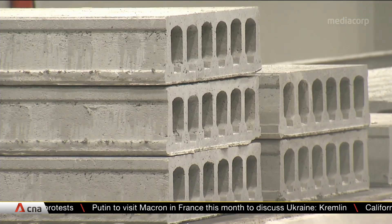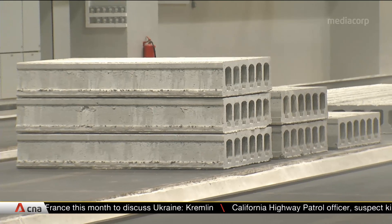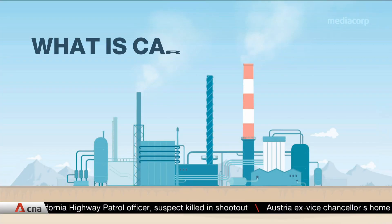From the fizzy drinks you consume to the concrete floor you step on, these could all be made using recovered carbon in the next decade if Singapore goes on to adopt carbon capture technology.